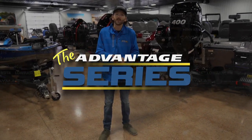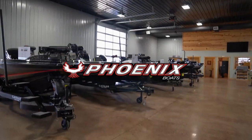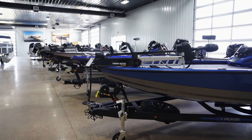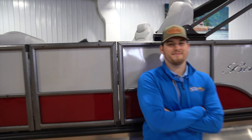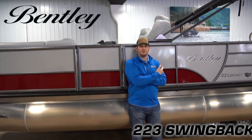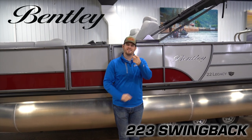Hey guys, Aaron Teal here with Intune Marine, welcome to the Advantage Series. We're a multi-line dealer — whether it's fishing boats or pontoons, we carry some of the top brands in the industry. We're going to walk you through these boats inside and out, showing you some of the finer details. I'm Sam here with Intune Marine and we're standing next to the 2023 Bentley 223 Swingback. Let's take a closer look.